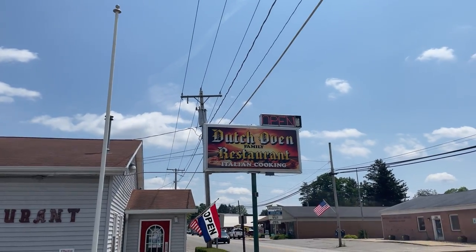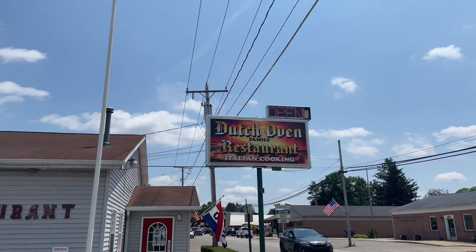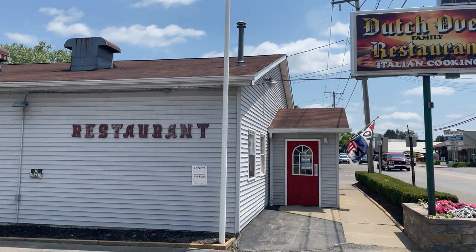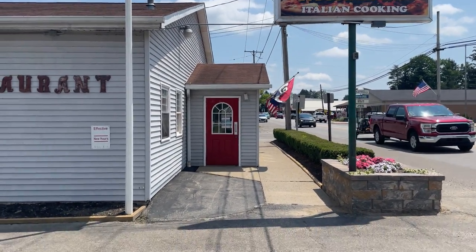The Dutch Oven Family Restaurant — Italian Cooking, Pizza. It's a pretty interesting name for an Italian-slash-Dutch restaurant. This Dutch Oven Pizza restaurant is actually Amish owned and operated, so that's pretty interesting. I'm curious to see how good their pizza is.